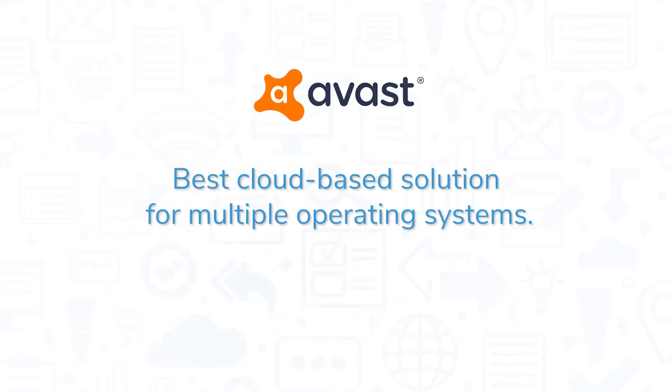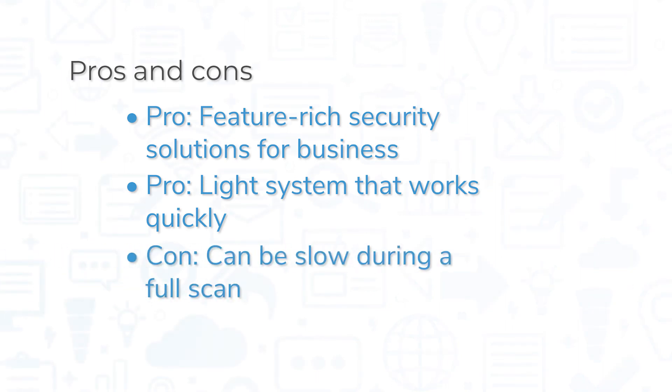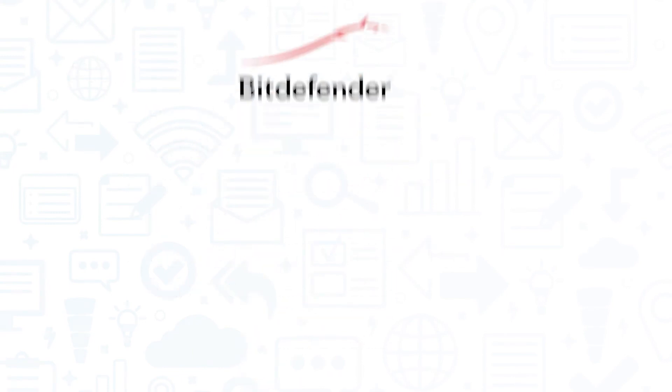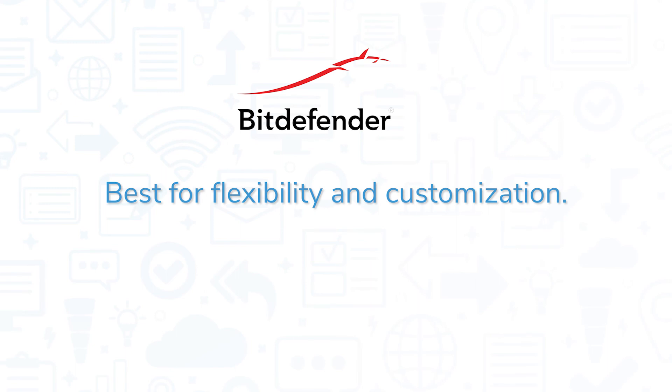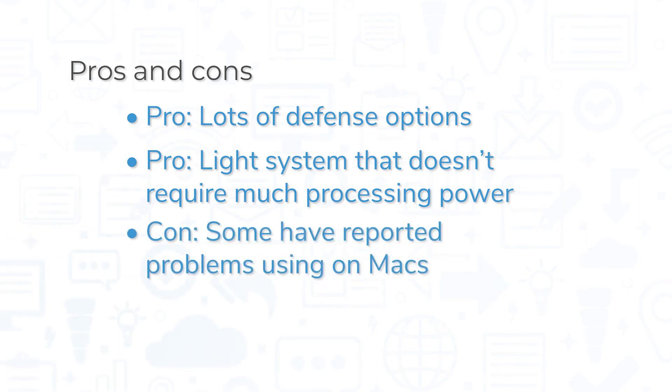If you're looking for a cloud-based solution that can protect your devices across a variety of operating systems, Avast might be the better choice. It offers feature-rich solutions for businesses to protect against a multitude of cyber threats, and it works quickly, though Avast can slow your device down during a full scan. Bitdefender might be a good choice if you're looking for an all-in-one solution with more room for customization or if you need to deploy on-premises. GravityZone is a powerful security solution that's light on your system, though some users have reported issues with the software on Macs.